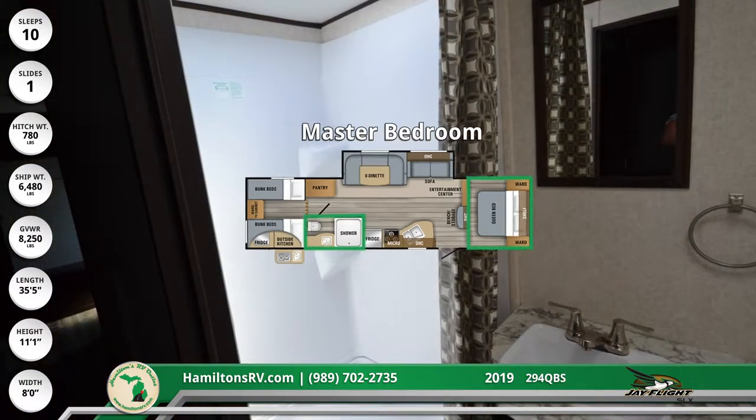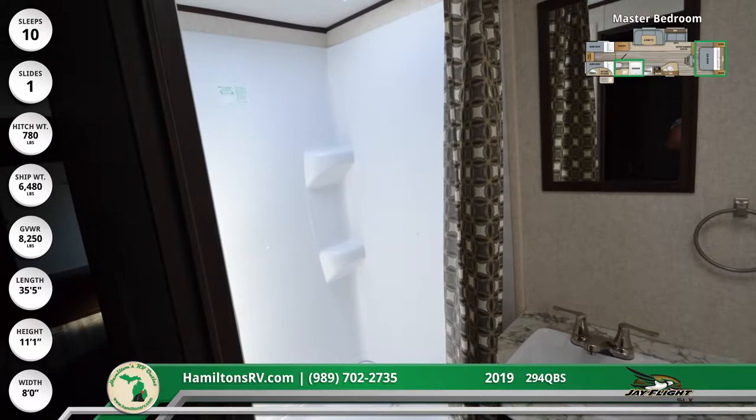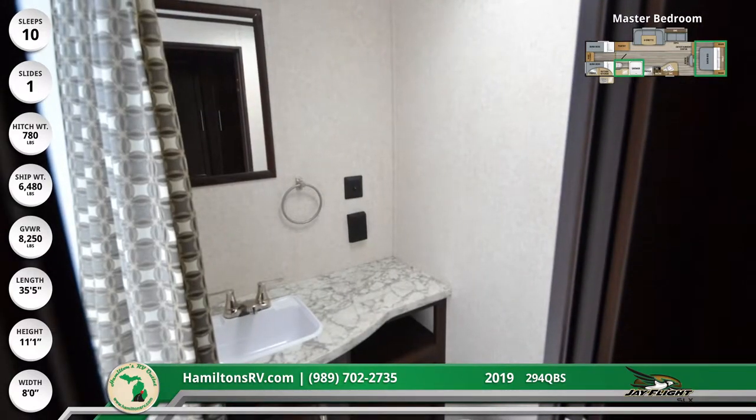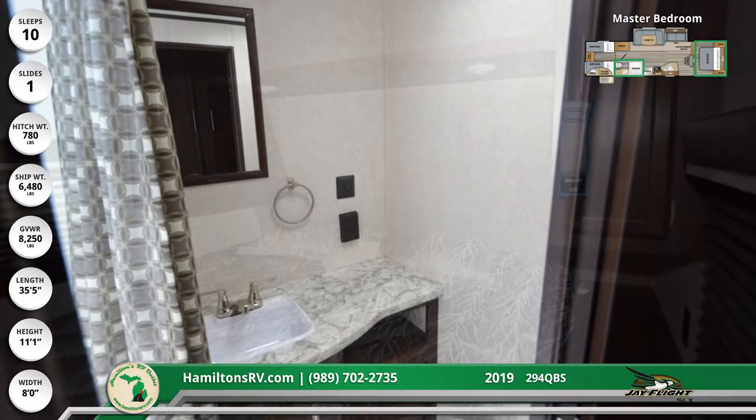There's a molded single-unit skylight shower in the master bathroom, as well as a full-sink vanity and wall-mounted mirror. The sink has a brushed nickel double-handle faucet, and there are storage shelves below the vanity countertop.